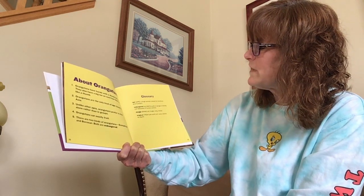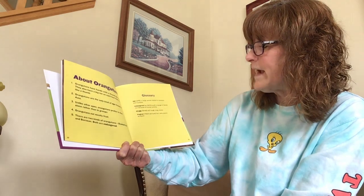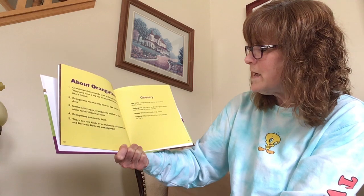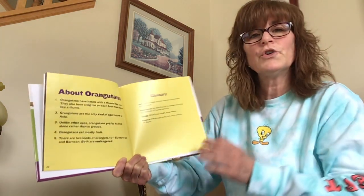Let's read a couple fun facts about orangutans. Orangutans have hands with a thumb like ours, and also a big toe on each foot that works like a thumb. Orangutans are the only kind of ape found in Asia. Unlike other apes, orangutans prefer to live alone rather than in groups. Orangutans eat mostly fruit. There are two kinds: Sumatran and Bornean — both are endangered. An ape is a large animal related to monkeys and humans. Endangered means in danger of dying out because of human activity. Shaggy means rough, long, messy. Tropical means hot, rainy places on earth.